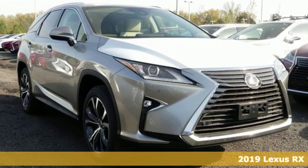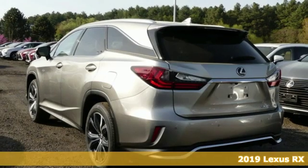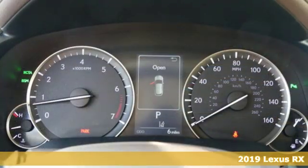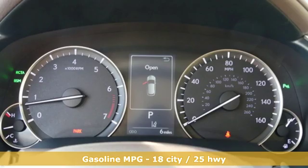Here's a new 2019 Lexus RX. This RX is a luxury without apology. Sink into the driver's seat and experience its intense elegance.